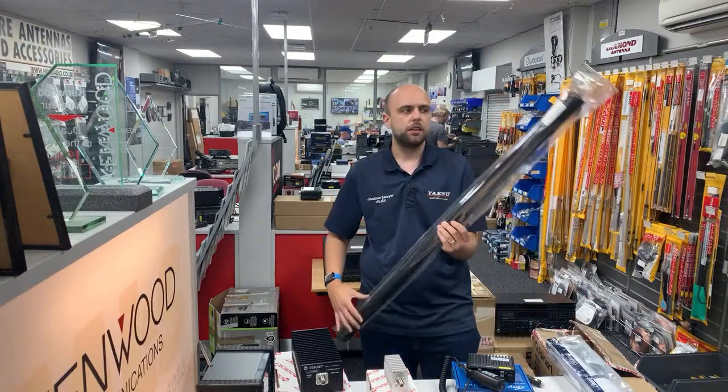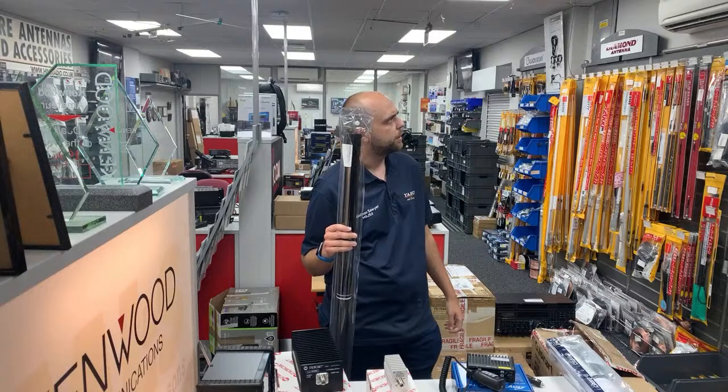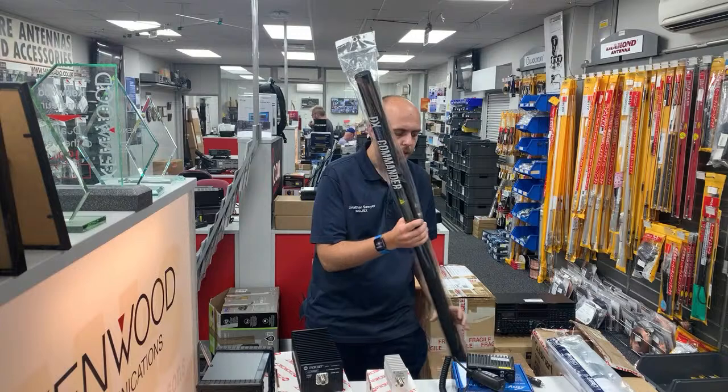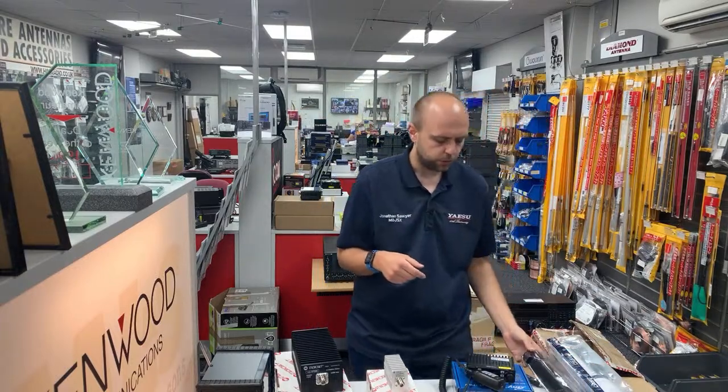Also available in stock: the DX Commander poles — we've got both the 10-metre and 7-metre versions in stock. The 10-metre is available from Callum, and I understand he's got some new exhibition poles coming very soon.